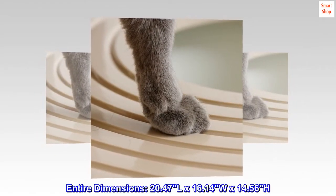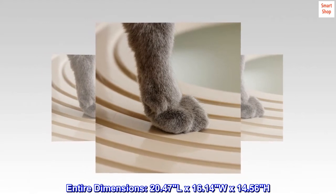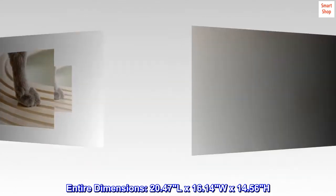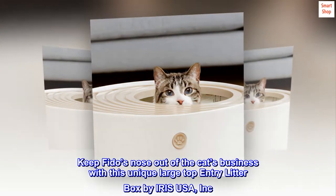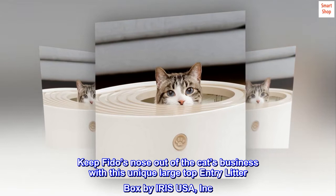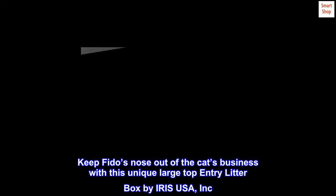Entire dimensions: 20.47 L x 16.14 W x 14.56 H. Keep Fido's nose out of the cat's business with this unique large top entry litter box by Iris USA, Inc.